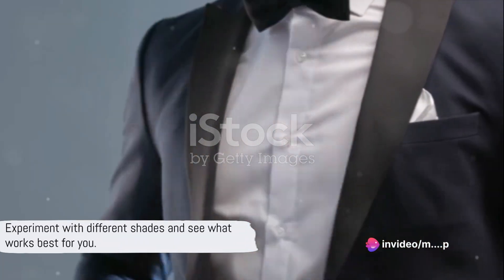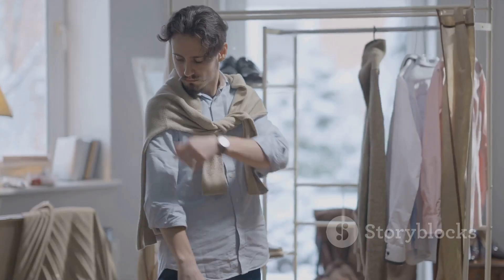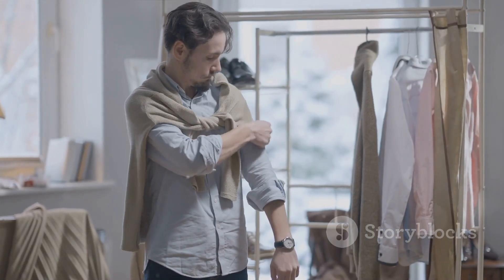But remember, these are just guidelines. Experiment with different shades and see what works best for you. The key is to feel confident and comfortable in what you wear.